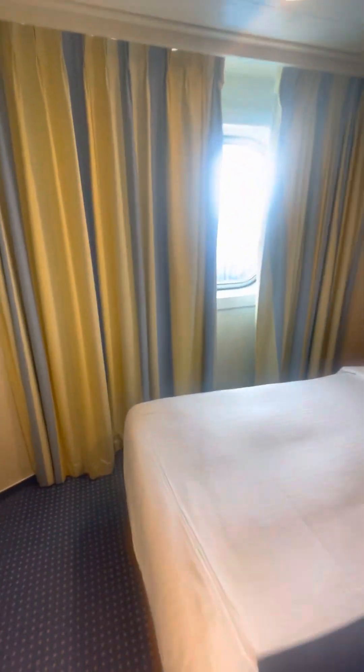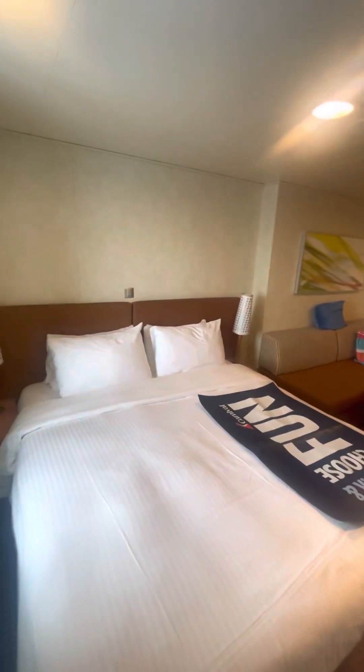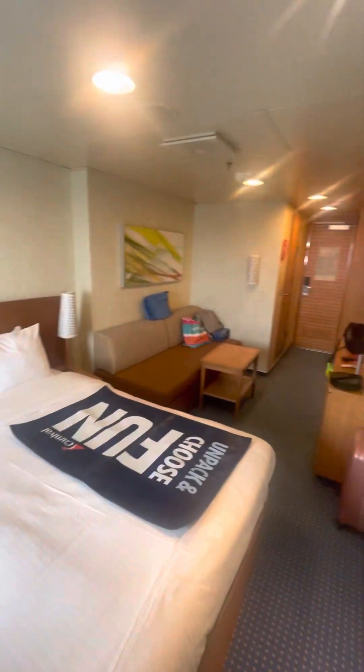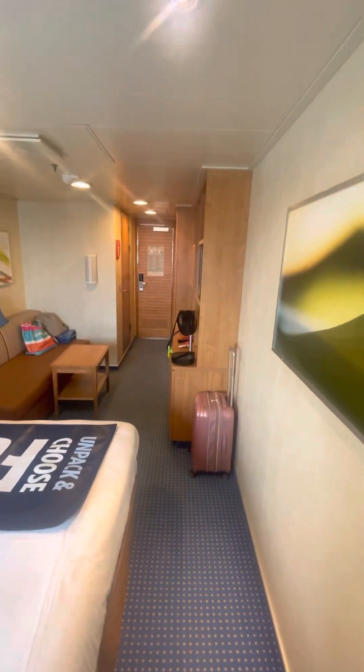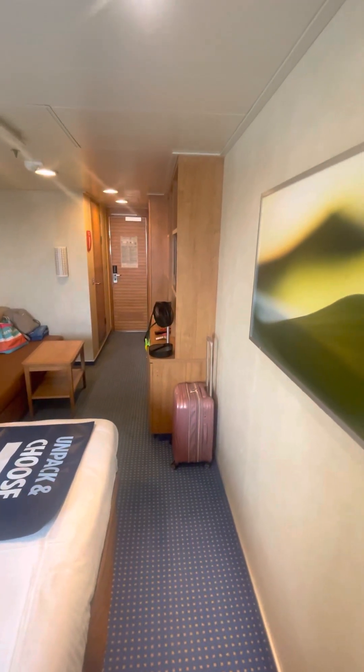I only booked this room because the free play in the casino was amazing — it was a free room, $200 onboard credit. With the free play, they're basically paying me to spend a lot of money.